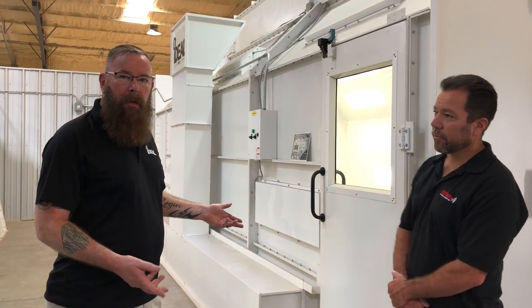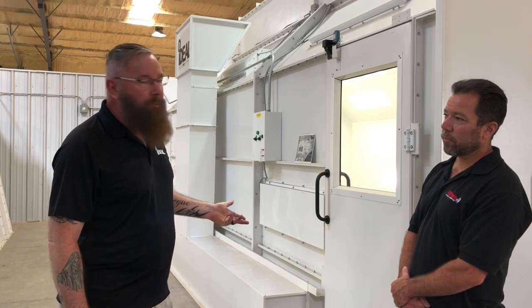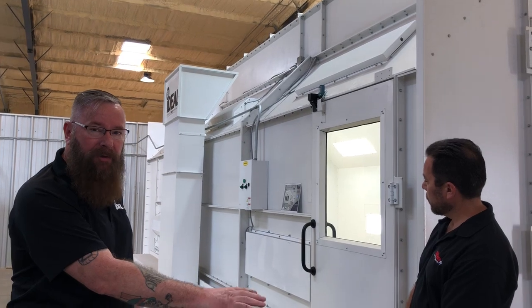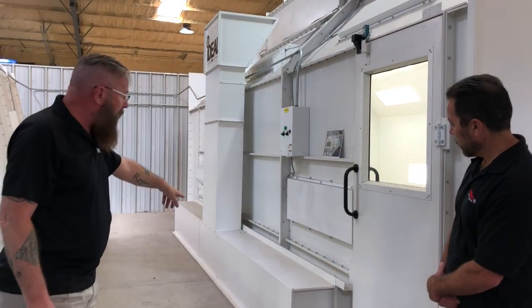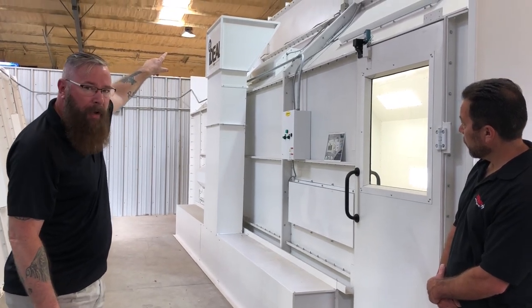The biggest difference between the two primarily is the airflow. With a side downdraft, the air is going to come in through the ceiling and go down the left and right-hand side walls, and exhaust out through this exhaust chamber here, up into the chimney which will have the exhaust fan sitting on top of it.